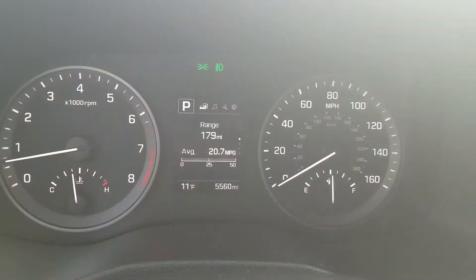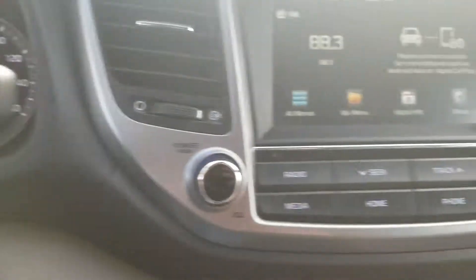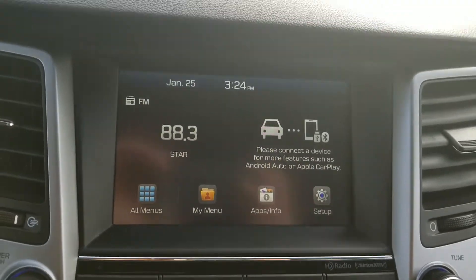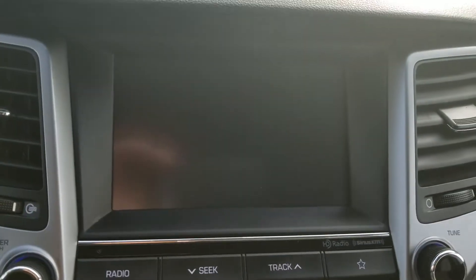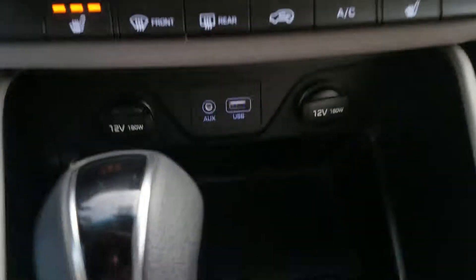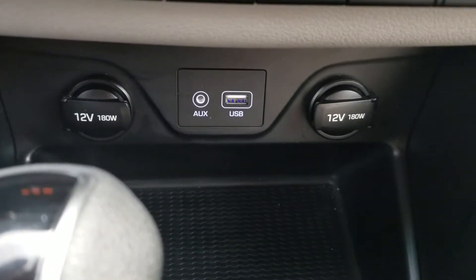This vehicle has five thousand five hundred sixty miles. Got Apple CarPlay and Android Auto capabilities, backup camera, auxiliary USB, and some power ports.